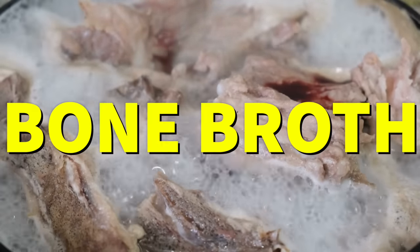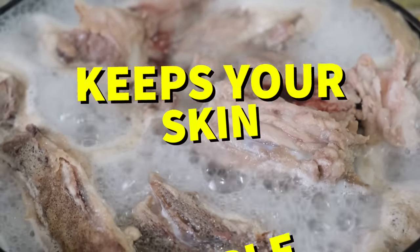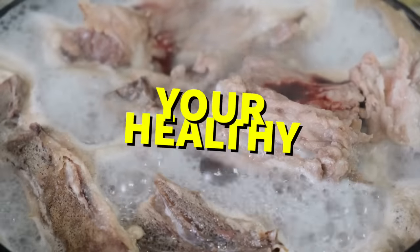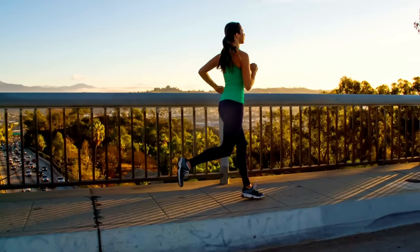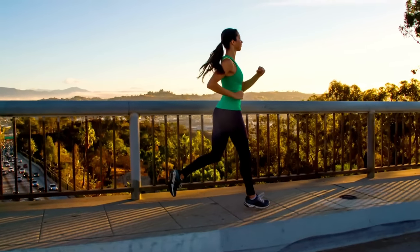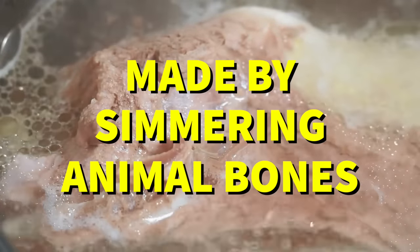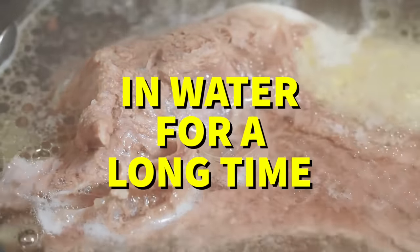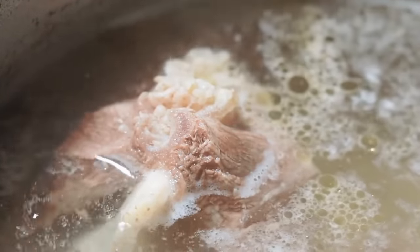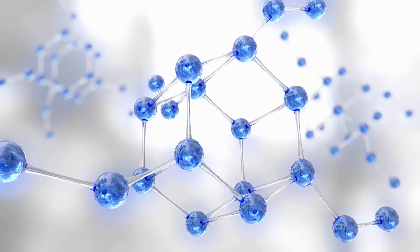Number one: bone broth. Bone broths are rich in collagen, which is an essential protein that helps keep your skin supple, your joints healthy, and your hair shiny. It also helps keep you energized and helps your body heal itself. Bone broth is made by simmering animal bones — ideally organic — in water for a long time, up to 24 hours, which breaks down the collagen into amino acids that can then be used by the body.